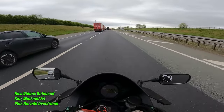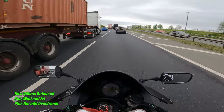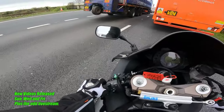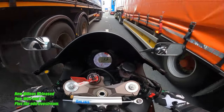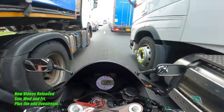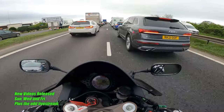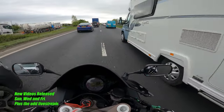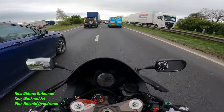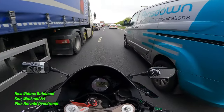Oh, here we go - first lot of filtering. I think I had this last time. Bleeding roadworks everywhere. While we're pootling along here, I've noticed how low this is to the ground. I just went to put my foot down and I've got a proper bend in my leg - it's really low to the ground. That bleeding click and collect lorry earlier, he didn't want to let me through.